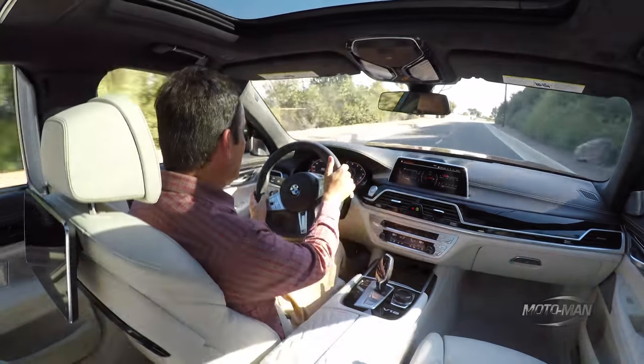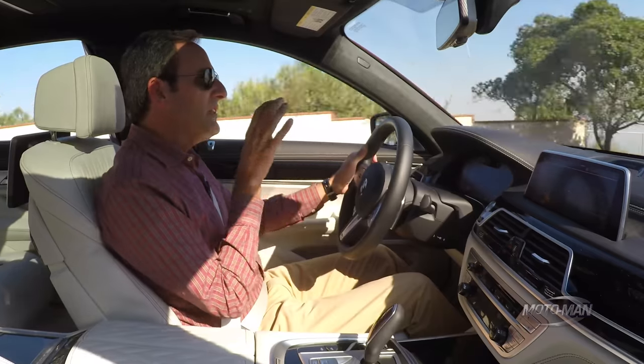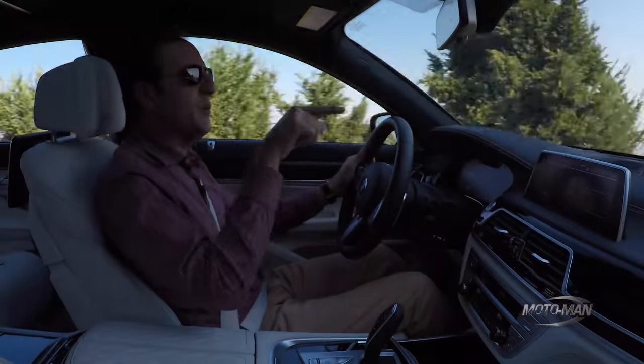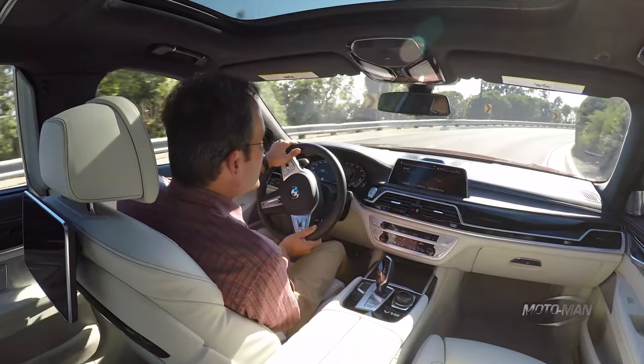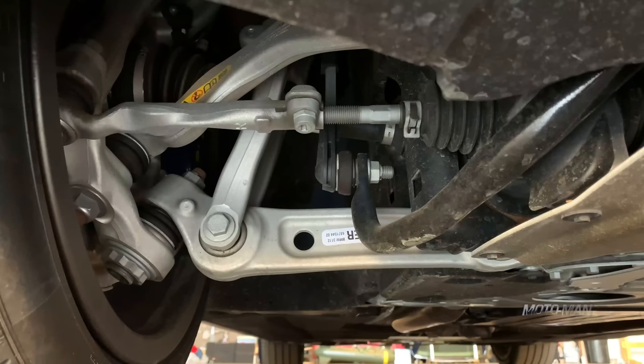Now if I think way back to my time at Monticello Motor Club in the 750 version of this car, the steering tuning here is very similar to the sport setting there. Now we can switch it to sport plus mode, which is specific to this car. And yeah, it changes the responsiveness, but doesn't change the personality of the steering.